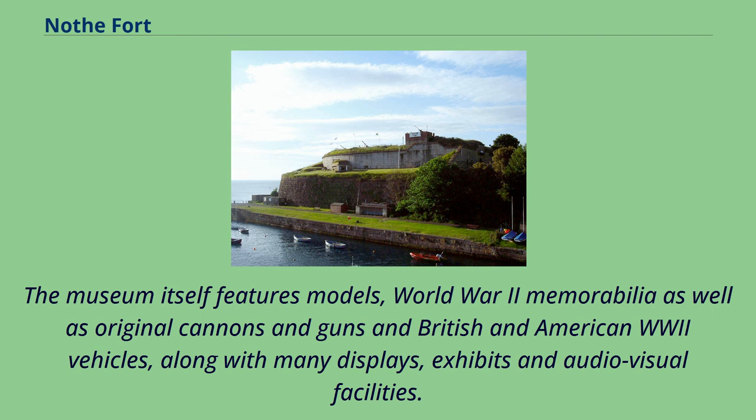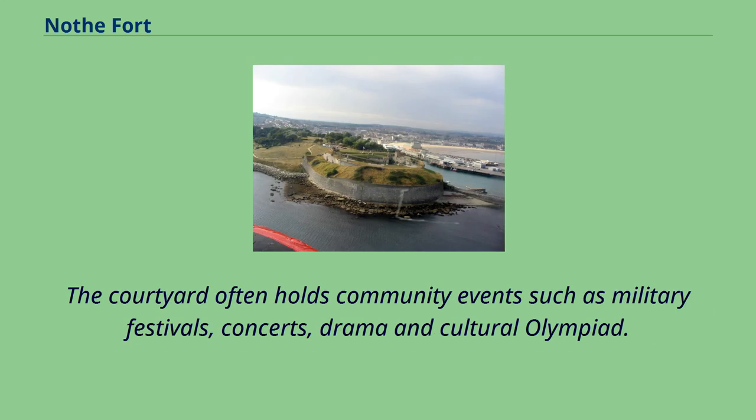The museum itself features models, World War II memorabilia as well as original cannons and guns and British and American World War II vehicles, along with many displays, exhibits and audiovisual facilities. The courtyard often holds community events such as military festivals, concerts, drama and cultural Olympiad.